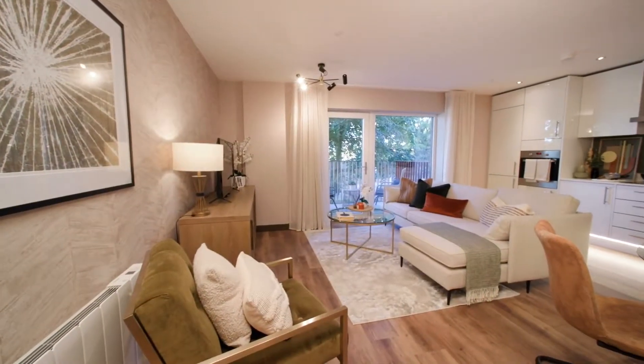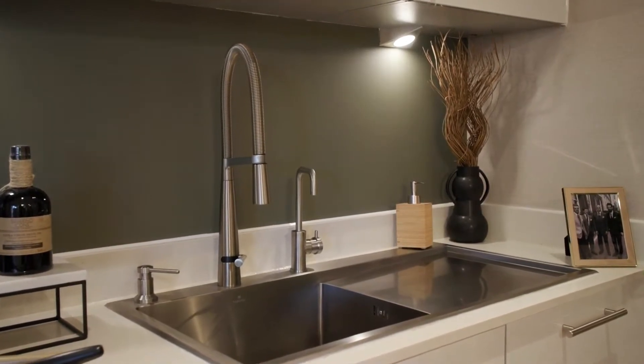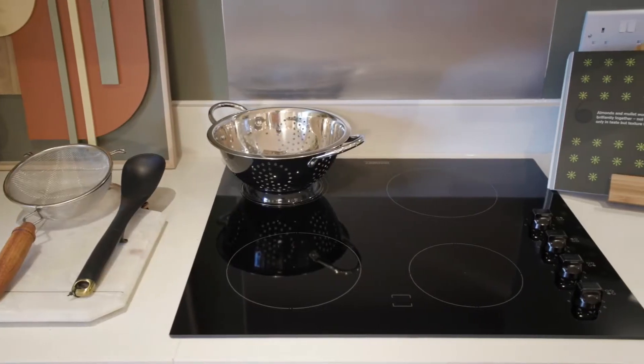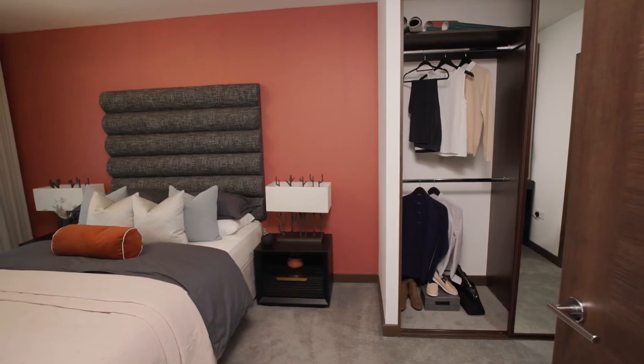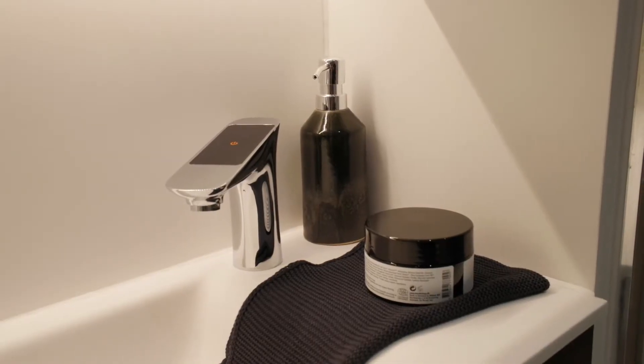Our purchasers love the Western Homes unique signature specification, with our integrated appliances, quartz stone worktops, high quality flooring and carpets, mirrored wardrobes in the principal bedroom, and smart technology installed in our bathrooms and en-suites.